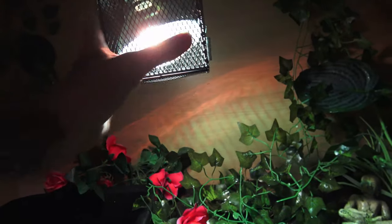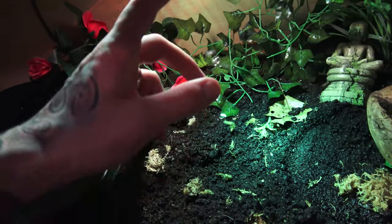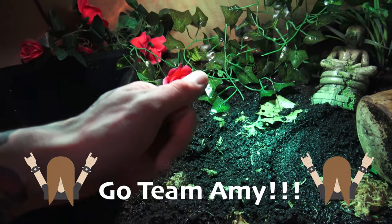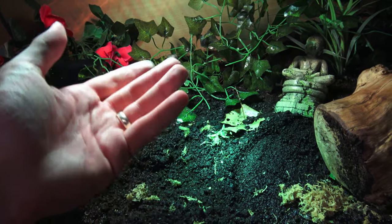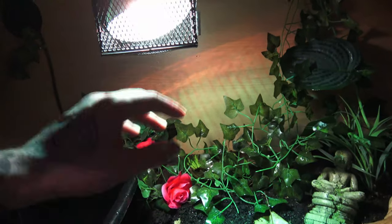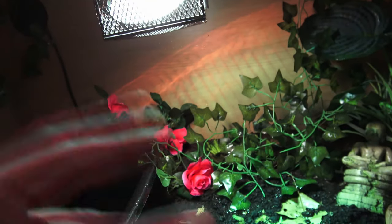Heat bulb — make sure you always keep your heat bulbs in a cage so they can't burn themselves. As per a recent discussion that Amy from Pet Rock Row was in, don't use heat mats for pythons such as royal pythons, Burmese pythons, boa constrictors, or your bigger bodied snakes. Because of their weight and heavy bodies, they will get burnt. Always use a bulb in a cage — no chance of burning itself at all.